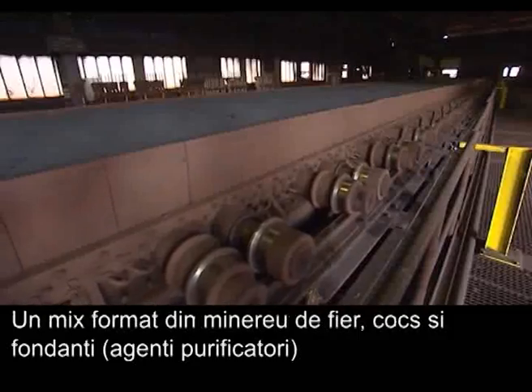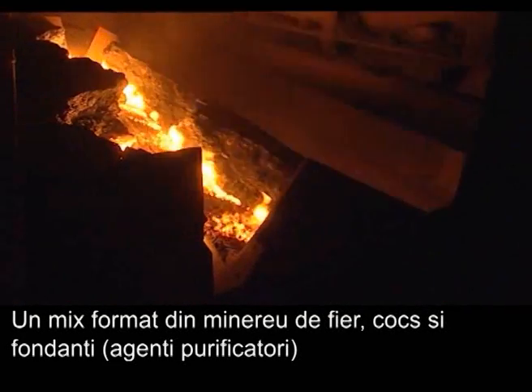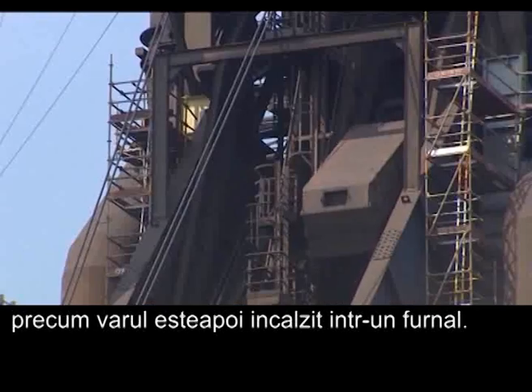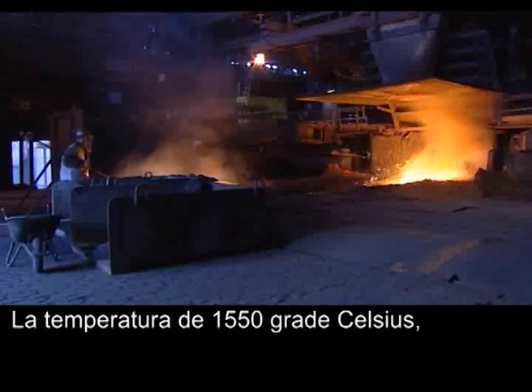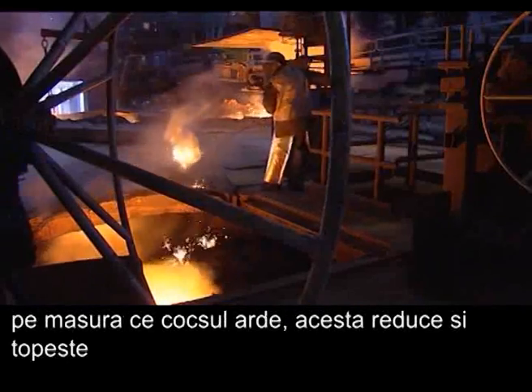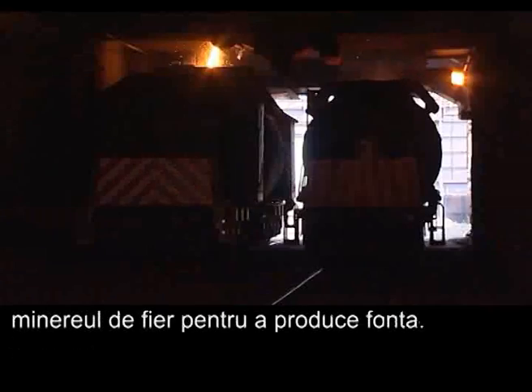A mixture of iron ore, coke, and fluxes such as lime are then heated in a blast furnace, reaching temperatures of up to 1550 degrees Celsius. As the coke combusts in the furnace, it reduces and melts the iron ore to produce hot metal.